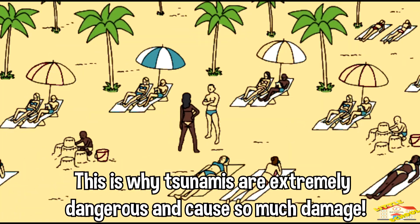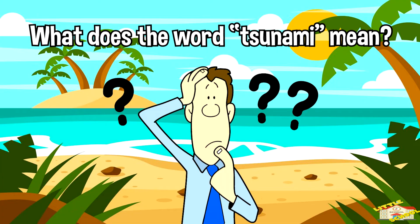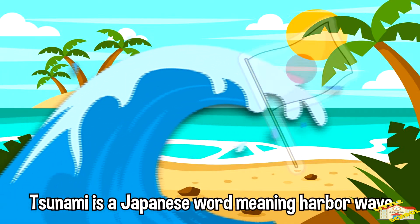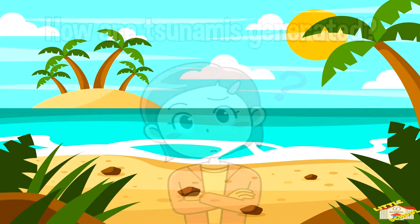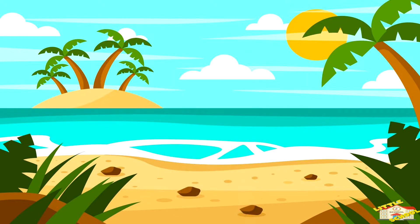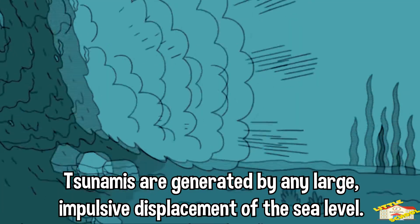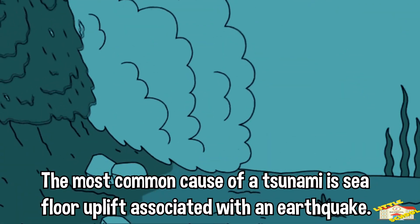What does the word tsunami mean? Tsunami is a Japanese word meaning harbor wave. How are tsunamis generated? Tsunamis are generated by any large impulsive displacement of the sea level. The most common cause of a tsunami is seafloor uplift associated with an earthquake.